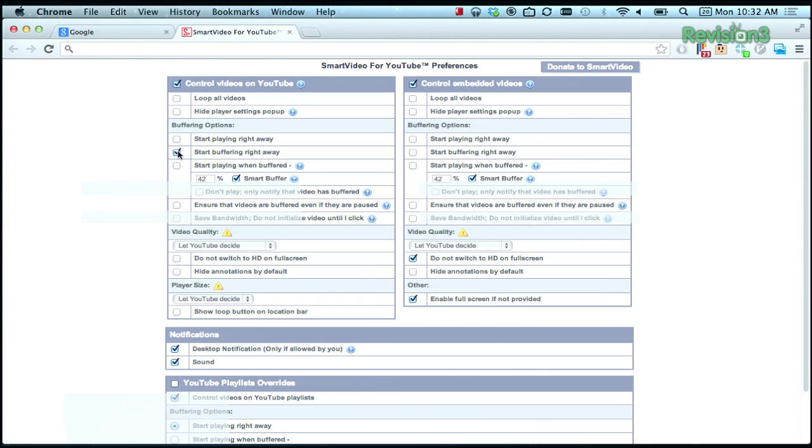Or turn on the Smart Buffer, which allows you to set a percentage for the buffer before the video will start playing. Right now it's set to 42%, for example, and the video won't play until it's buffered that much. There are also separate columns here for embedded YouTube videos versus ones on the actual website — embedded on this side, and videos on YouTube are right here.